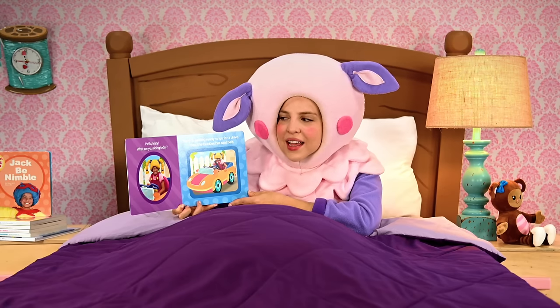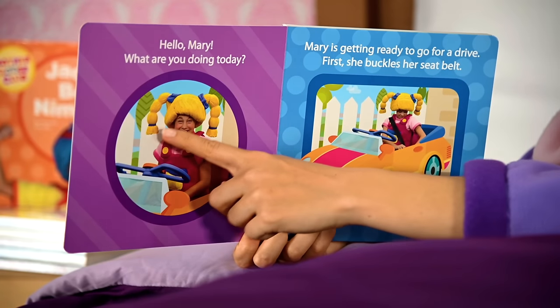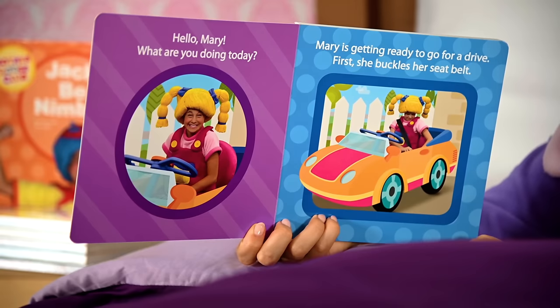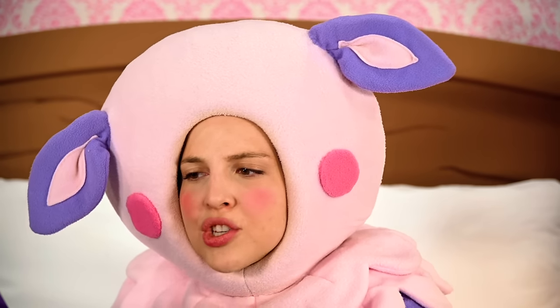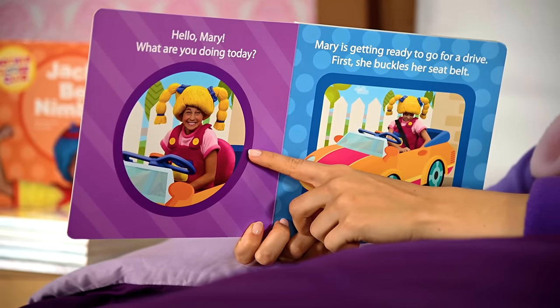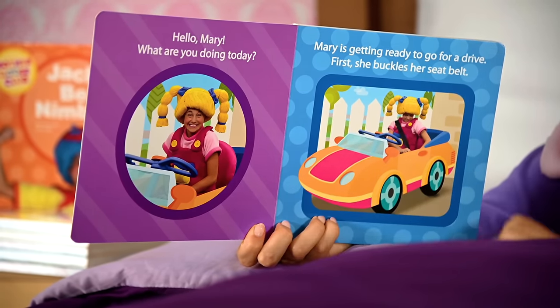What is Mary doing today? Let's look to see what's going on behind her. I see a fence, I see trees, and I see a steering wheel. I think Mary's driving her car. What shape is Mary in right now? I don't see any edges — it's a circle. What color circle? It's a purple circle. Hey, that kind of rhymes!